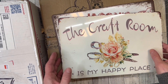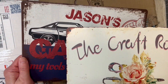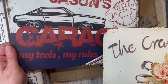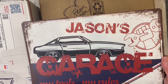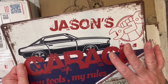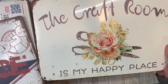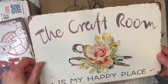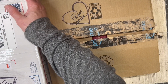Hi Aunt Violet, if you're watching, thank you so much - look what she sent for Jason and I. Our birthdays are just a couple days apart, so she sent us something. She said she's seen these and had to get them - one says 'Jason's garage, my tools, my rules.' This guy has a four-bay garage he works in, and trust me, it is his tools, his rules, his mess. And then she found this one for me: 'My craft room is my happy place.' It really is, and I think that speaks to a lot of us here. I love the colors and everything about it.